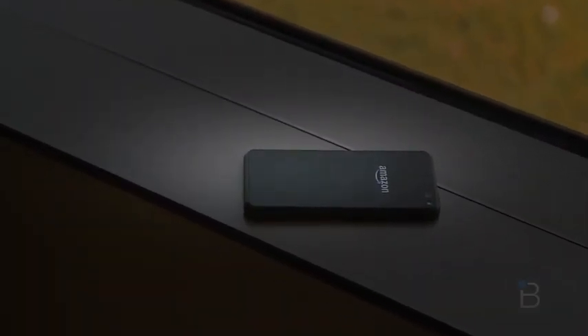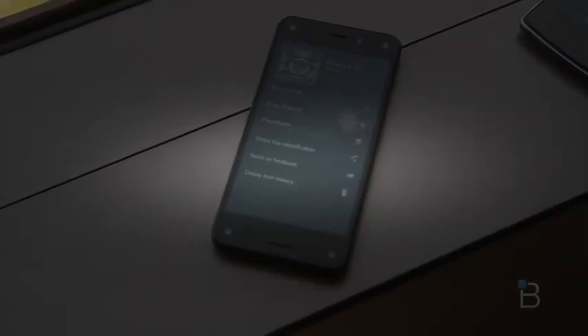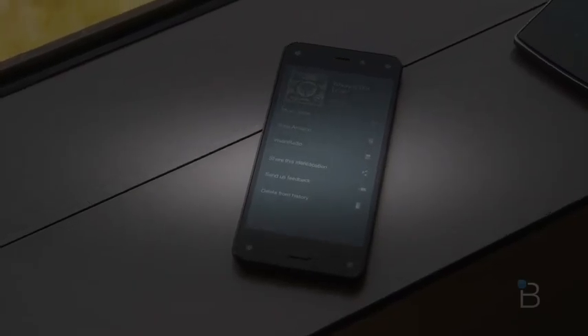The Fire Phone is a rather unique device that sports a handful of cool features including a dynamic perspective display, and Amazon's Fire OS 3.5, which is a heavily forked version of Android.